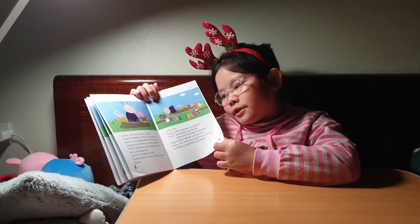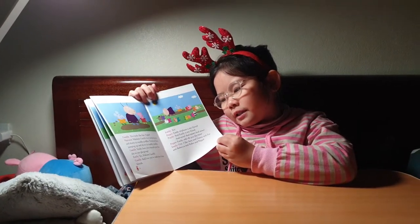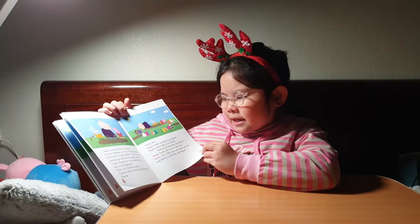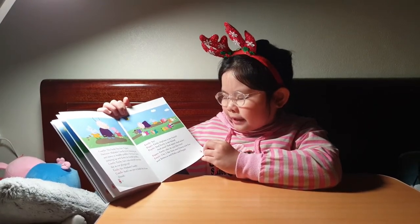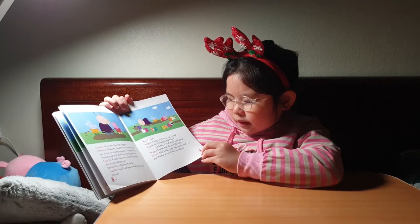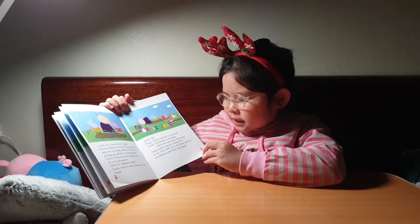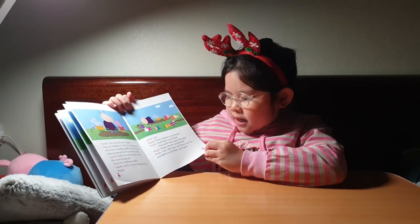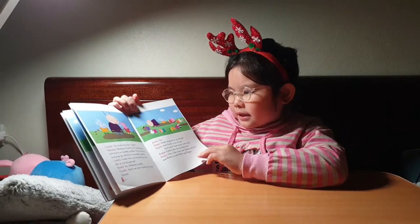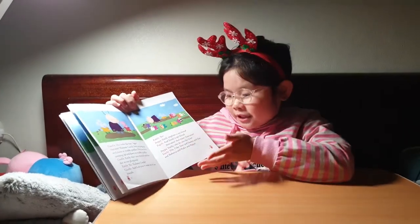Emily, have you enjoyed your first day at playgroup? I see you have made lots of new friends.